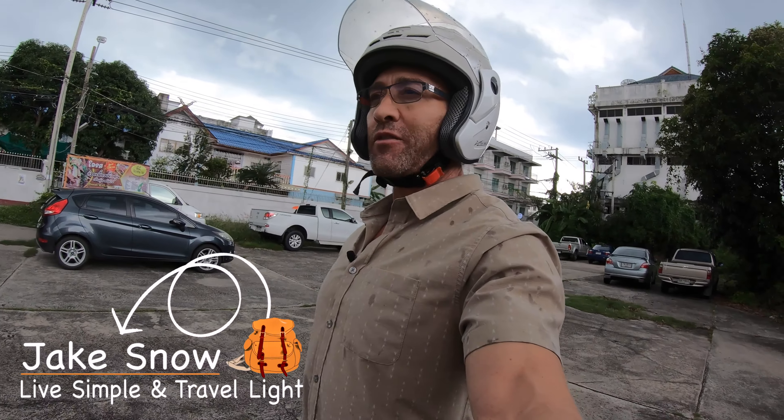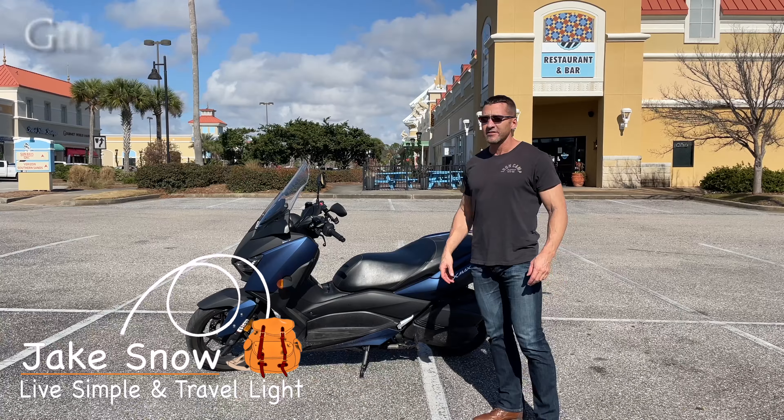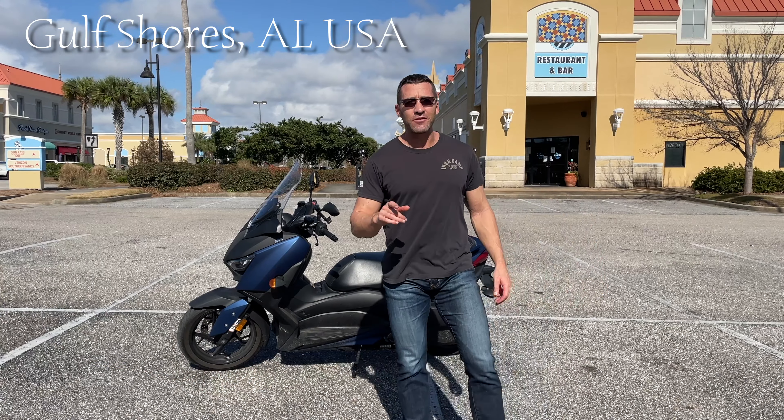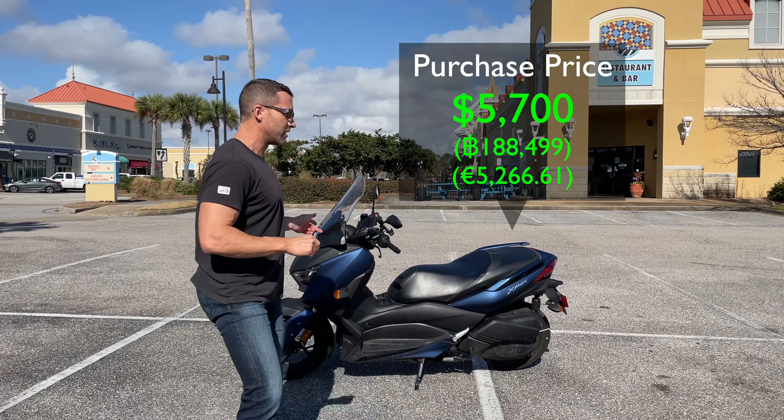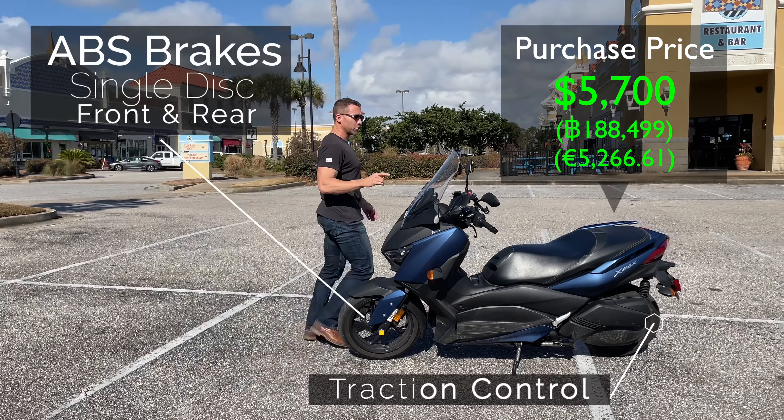Yamaha X-Maxx 300. I ride one in the U.S. and in Thailand. Today I'm in Gulf Shores, Alabama and I arrived here on my 2021 X-Maxx 300. Before I take it for a ride let me go over a few things really quick.